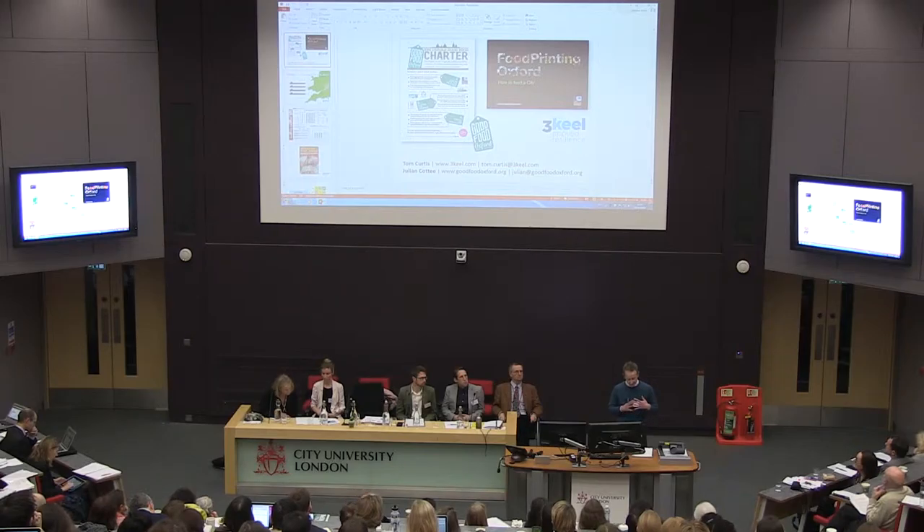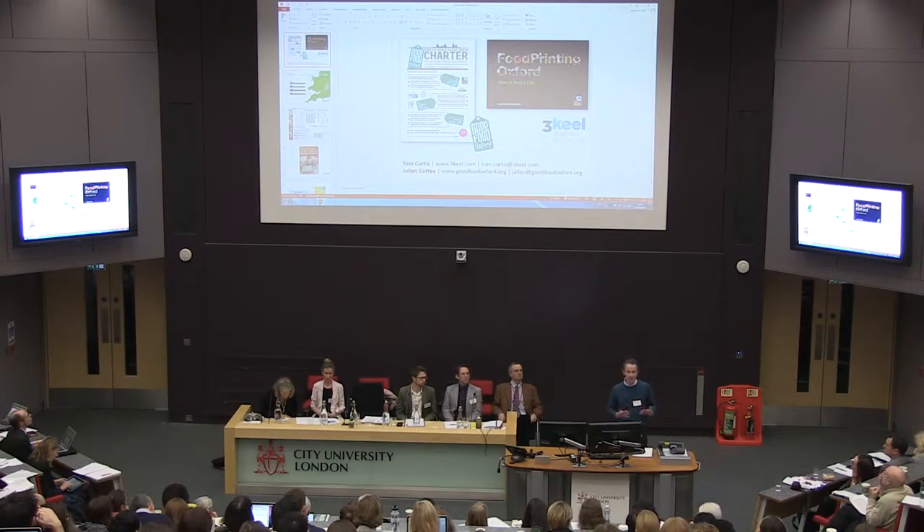I'm going to talk about some work that was commissioned three years ago by Oxford City Council to look at Oxford's food system — its environmental impact, natural resource dependencies, and what could be the most effective courses of action. I'll speak about that for three or four minutes, and then Julian will talk about what's happened since then. This is the Food Printing Oxford report — it's a real thing.